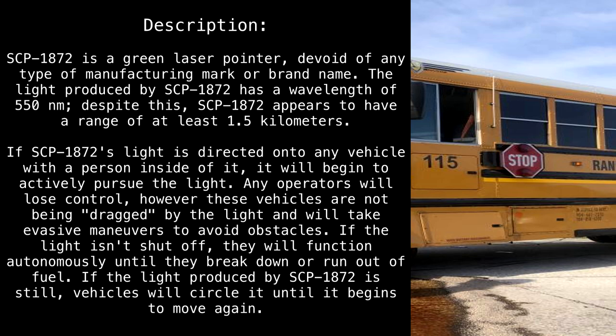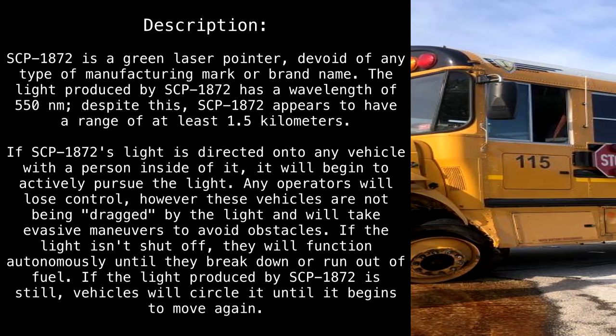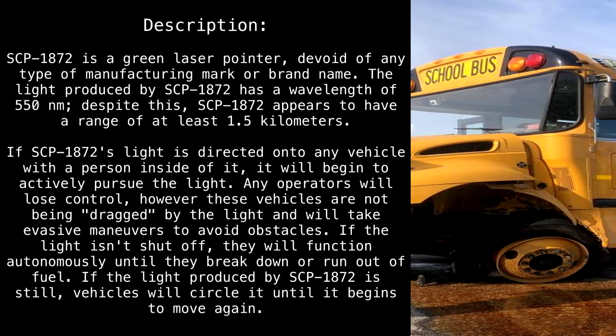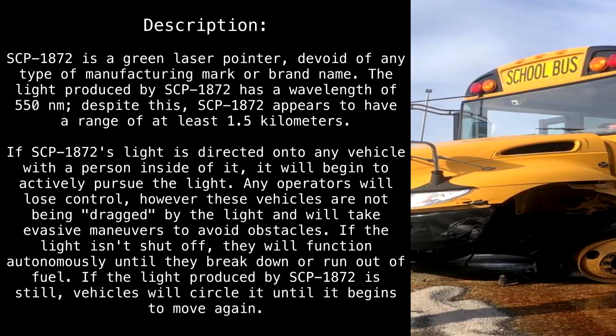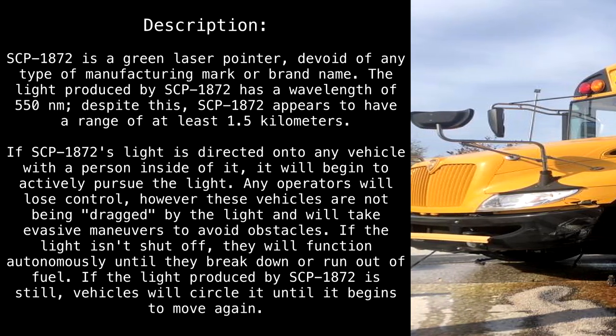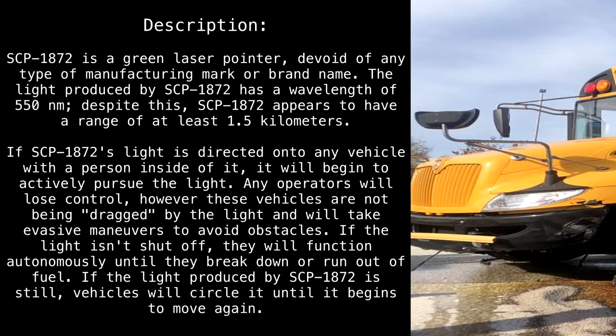However, these vehicles are not being dragged by the light and will take evasive maneuvers to avoid obstacles. If the light isn't shut off, they will function autonomously until they break down or run out of fuel. If the light produced by SCP-1872 is still, vehicles will circle it until it begins to move again.